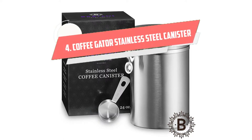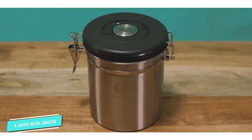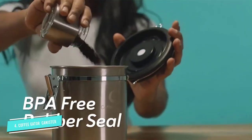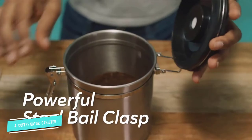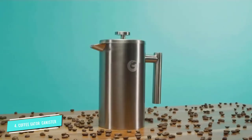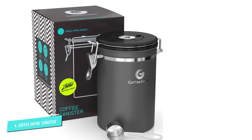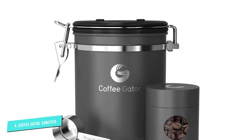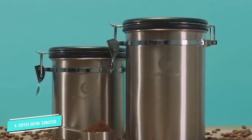Number four: Coffee Gator Stainless Steel Canister. An airtight seal is just the start of what makes this canister a top pick, particularly for ground coffee. It also has a one-way CO2 valve which protects freshly ground coffee from oxygen while letting it degas. There's a date wheel on top of the lid to track how long your coffee has been stored. Coffee Gator even includes a stainless steel measuring scoop and four replacement valves. The canister is available in three sizes — 30.4, 44, and 64.6 fluid ounces — as well as multiple colorways. Customers say the medium-sized canister comfortably holds one pound of both ground and whole bean coffee.